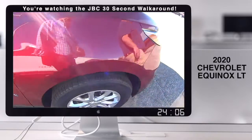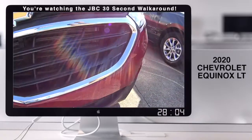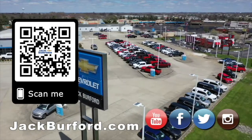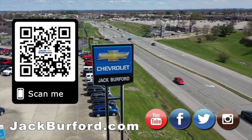Check it out, it's got the LED lighting. Oh, it does — it's cool. It's a beautiful car. It lasted the 2020s. Why would you buy a vehicle anywhere else? Make sure to visit us at jackburford.com and subscribe to our YouTube channel.